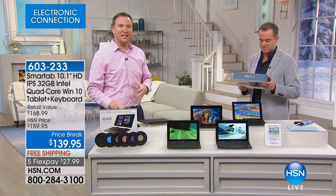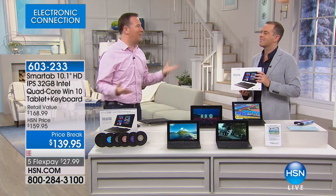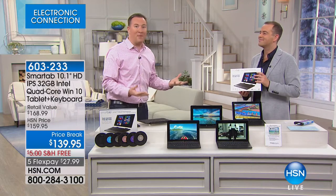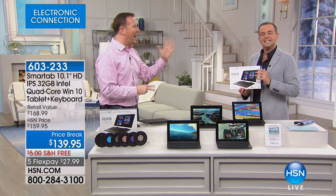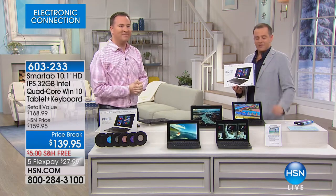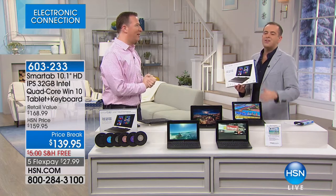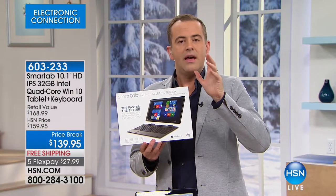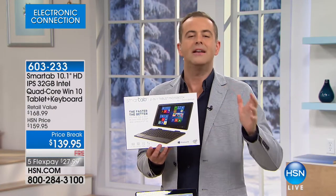Typically in the two-in-one category, there are abbreviated versions of Windows that don't give you full functionality. This is full-blown Windows 10 — if you've ever used it on a computer, this is the same thing. You can expand your memory and it even has Cortana, the voice assistant built into your device. And it's not like a 10-pound laptop — a lot of us have had those and stopped carrying them. This only weighs two pounds and has a five-hour battery. This should have been a Today's Special — this is not a tablet masquerading as a laptop.